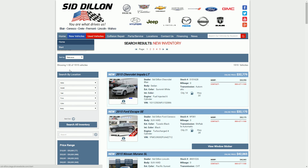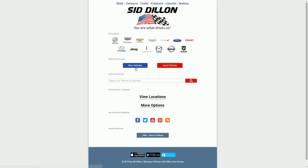This video has been just how to find new vehicles right here at SidDillon.com. If you have any questions, please feel free to contact us and let us know. Have a wonderful day and thank you again for choosing SidDillon.com.